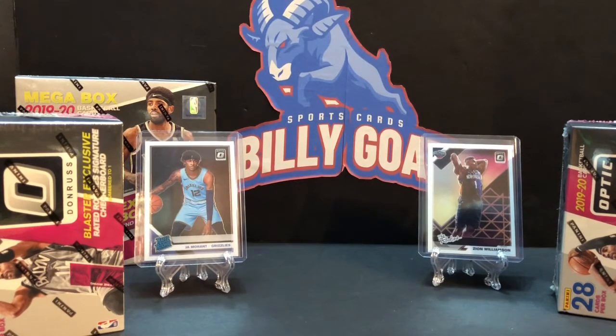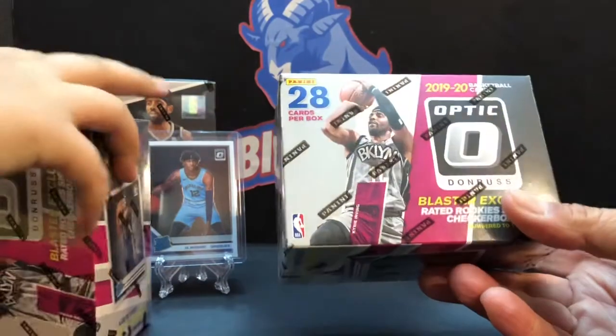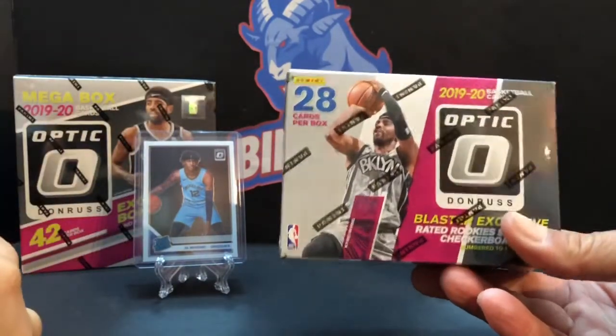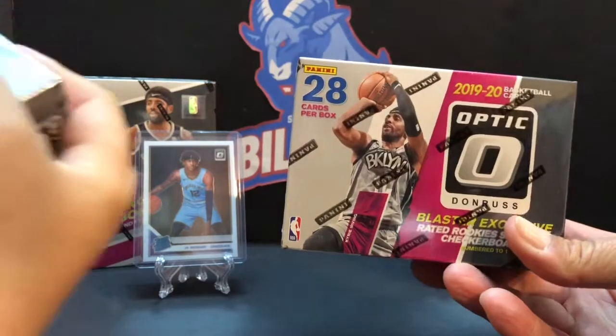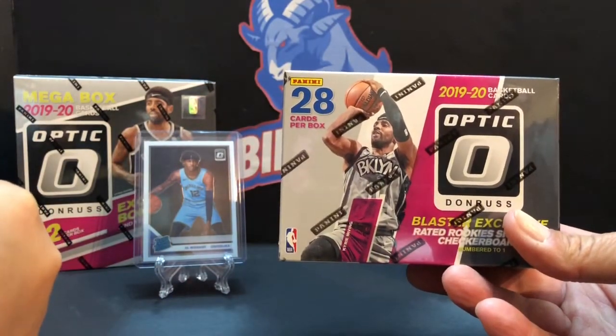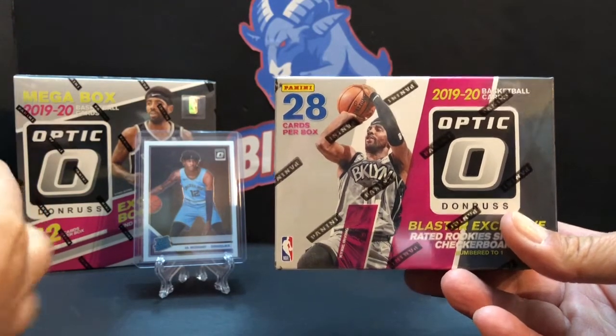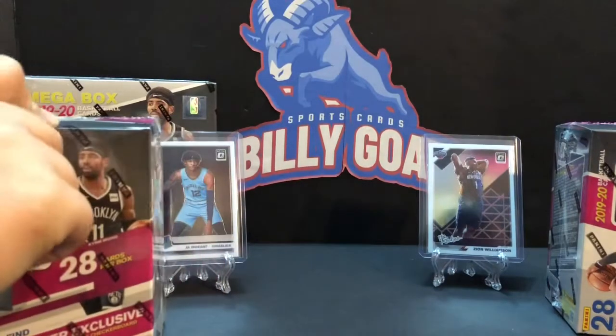Hey YouTube, Billy Goat Sports Cards, we're back for Tuesday Night Fights. Billy Goat's going down — he won last week, but I'm winning tonight. So tonight we're going to do the last two blasters we have of Optic. One of these was from Brad Richards, which is pretty awesome. We were able to trade for one of them, so let's hope it's the one with the fire in it.